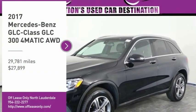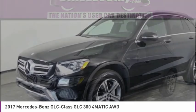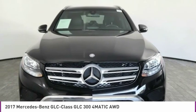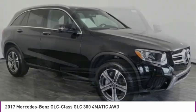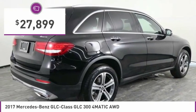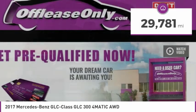Stop by and take a look at the 2017 GLC. The Mercedes-Benz GLC sets the bar for the luxury SUV — a mid-sized SUV that's all lean muscle and has a roomy new cabin full of style and substance, and is priced below $30,000. This vehicle has less than 30,000 miles.